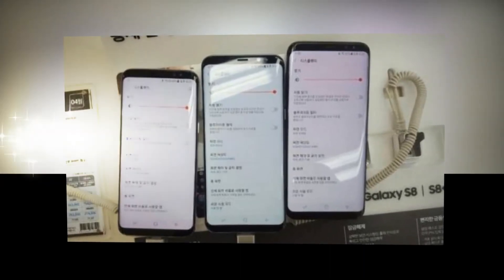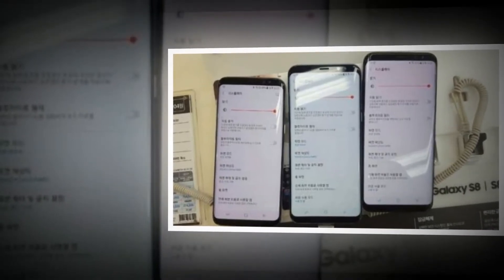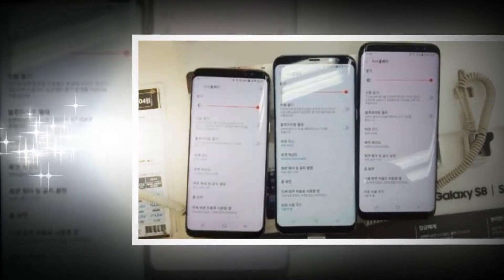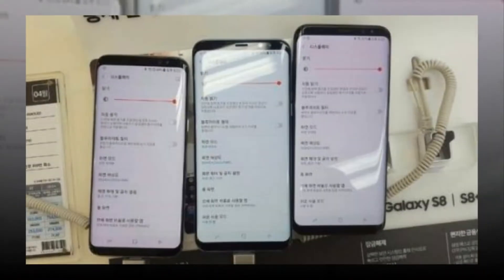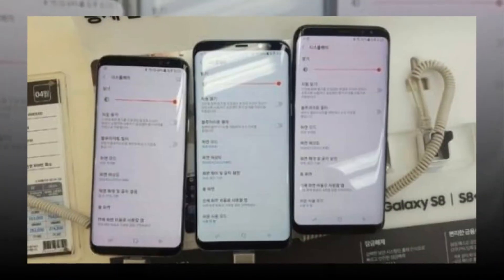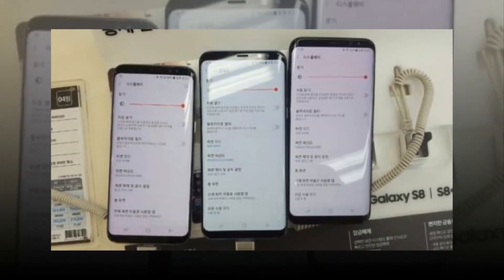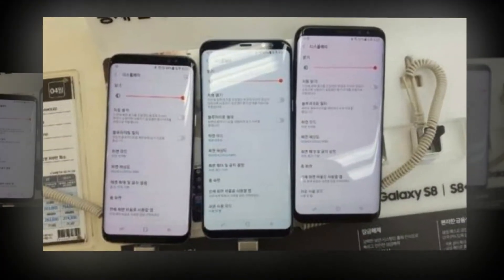Independent testing company Consumer Reports has shared its two cents on the matter, saying that the problem is not that serious. Consumer Reports got its hands on eight Galaxy S8 devices, four of them with a tint out of the box. The testers claim the problem can be seen when two devices are positioned next to each other, and the red tinted screens allegedly look appealing and natural, thus not being that big of a deal.